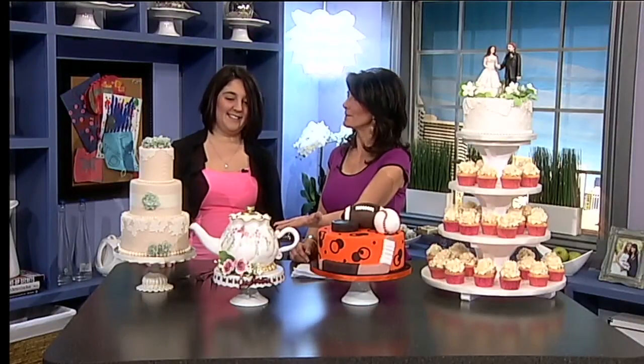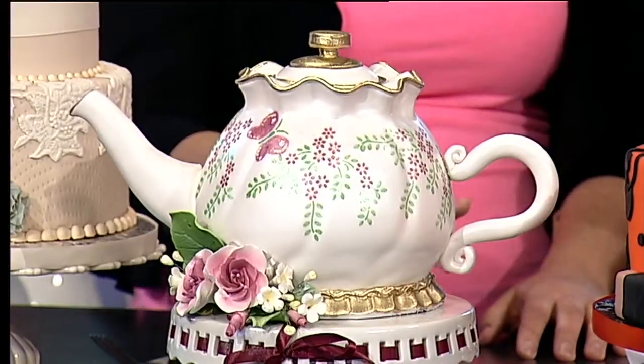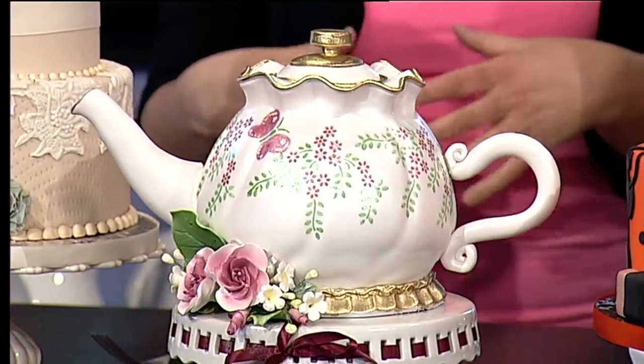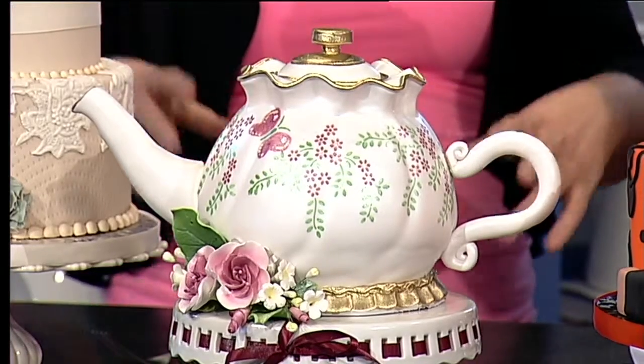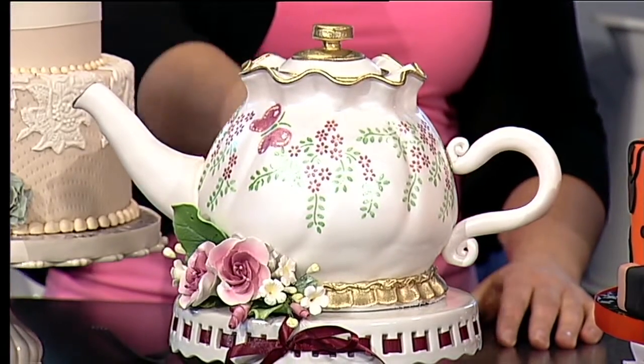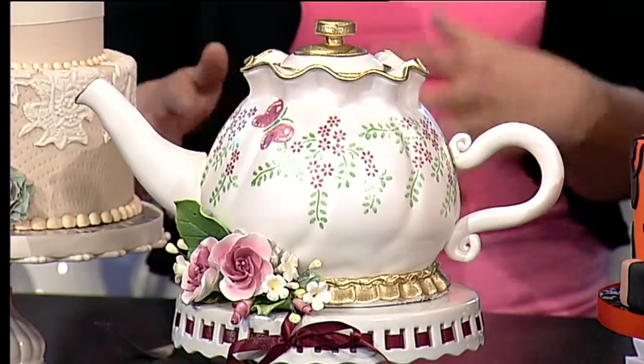Can we start with the teapot? The teapot is an example of a bridal shower cake. The inside is all cake — it's all edible. A lot of bridal showers these days, it's kind of trendy to go have tea and they'll have an afternoon tea bridal shower. You could do cupcakes with it for all your guests. It's a beautiful display — something fun and different.